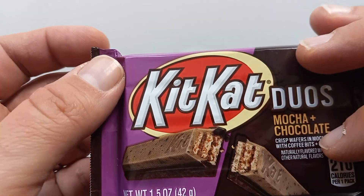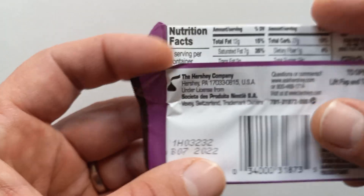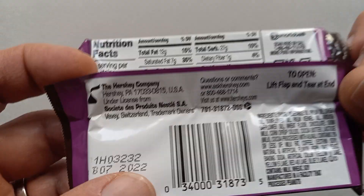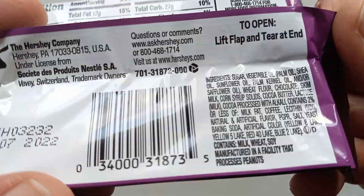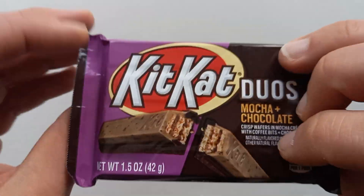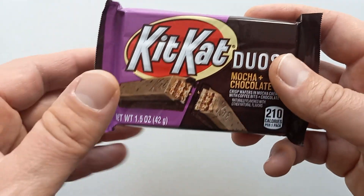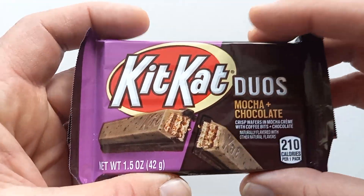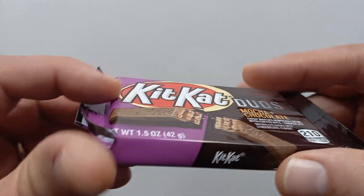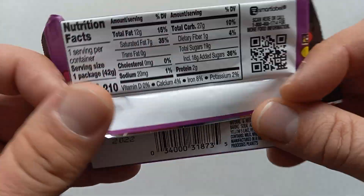Kit Kat is a Nestle product worldwide, but it's manufactured by Hershey in the United States. This is actually a US product, even though I'm here in Canada. I found a store recently that imports a ton of American products, so I've been going through the interesting stuff that I can't get immediate access to here.